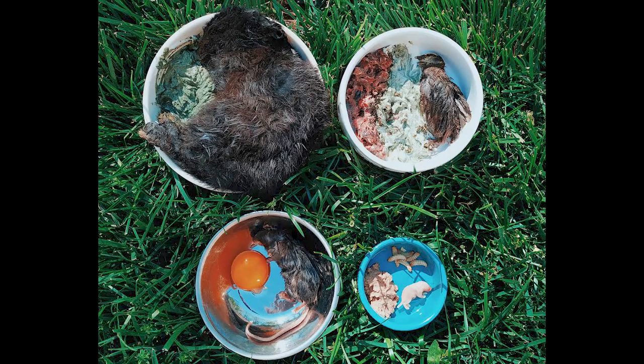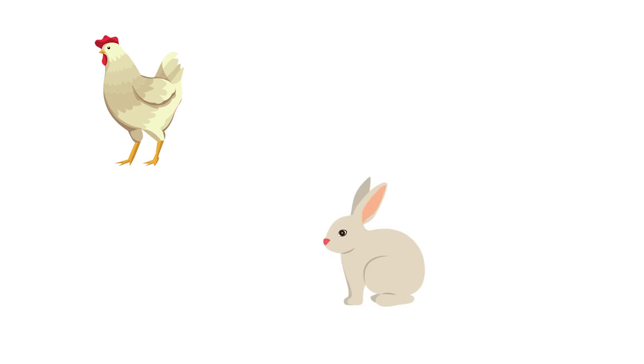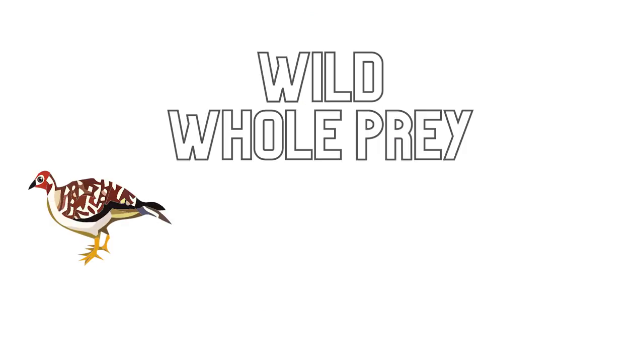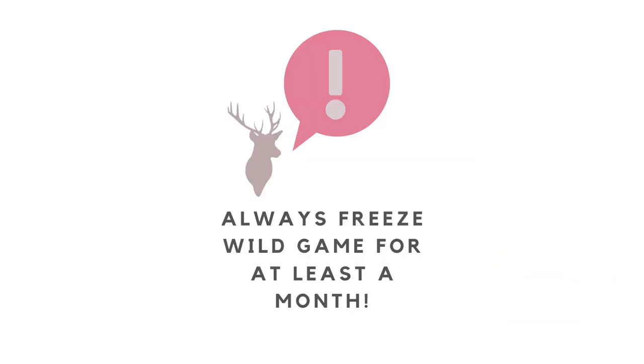What is whole prey? Whole prey is exactly what it reads as — a whole prey animal: eyes, fur, feet, head, blood, and all. Animals that are often fed as whole prey are chicken, rabbit, duck, and quail. These animals should never be fed live and should always be frozen first, especially if feeding wild prey like pheasant, squirrel, rabbit, and waterfowl. It's recommended to freeze wild game for at least a month.